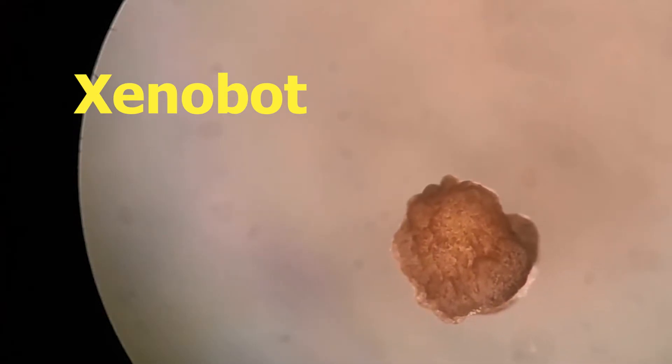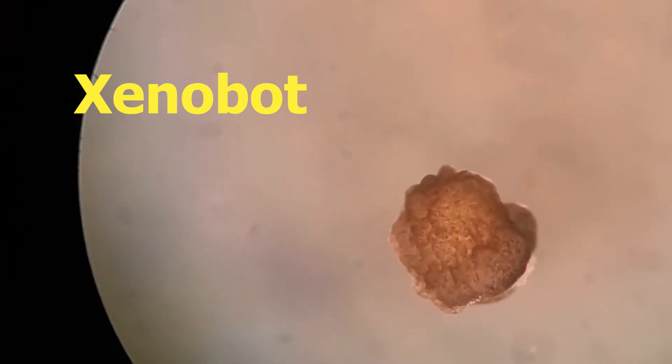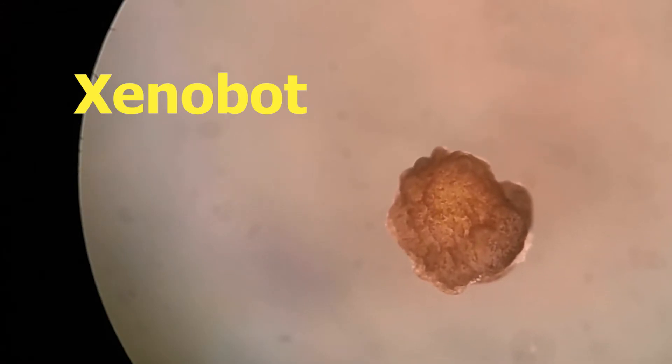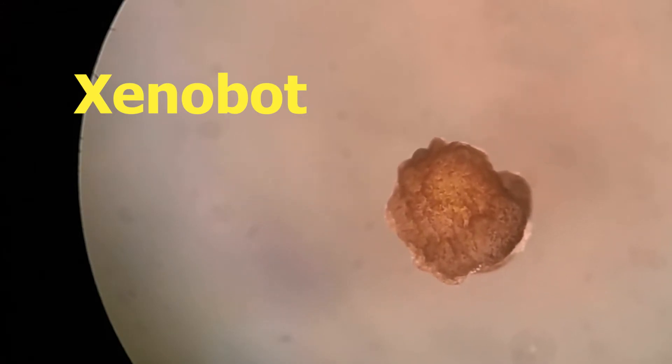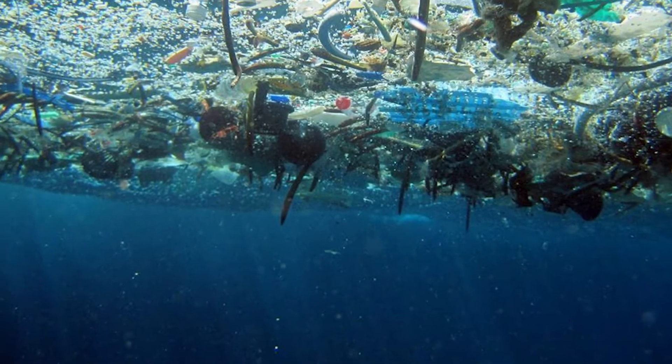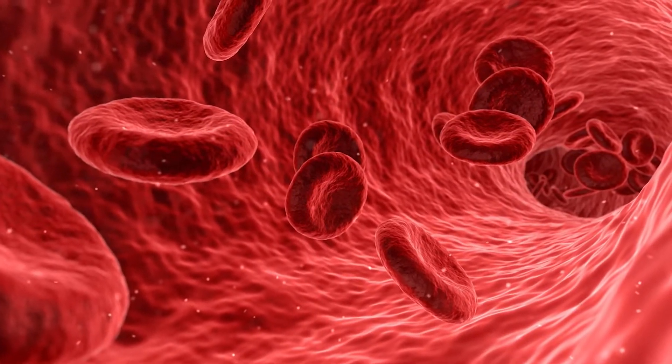This is a Xenobot, the world's first living robot. It is less than a millimeter in diameter and can propel itself through water with its two stumpy limbs. Some of these Xenobots even have a kind of pouch that can be used to carry things. And one day, these little guys will be used to collect microplastics in oceans, carry medicine inside human bodies.